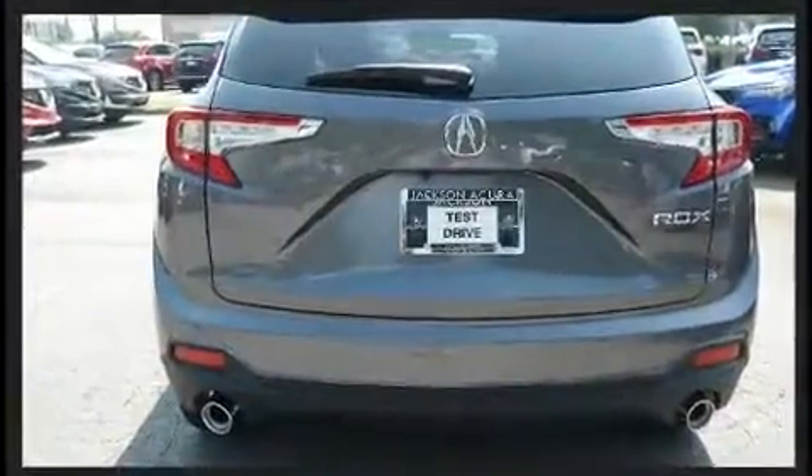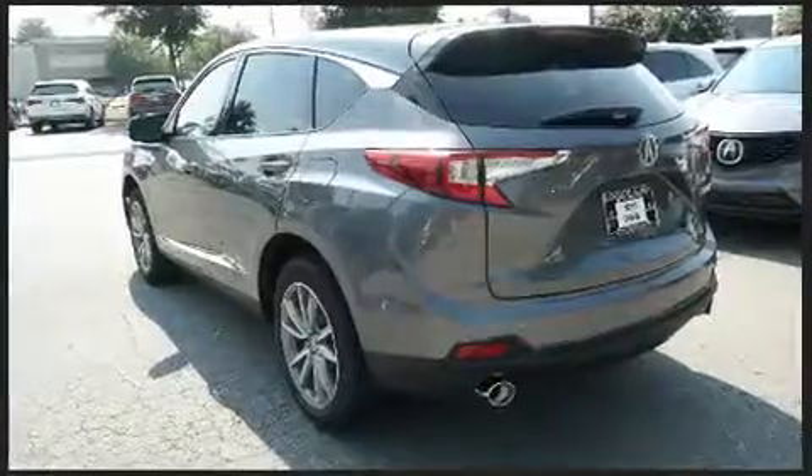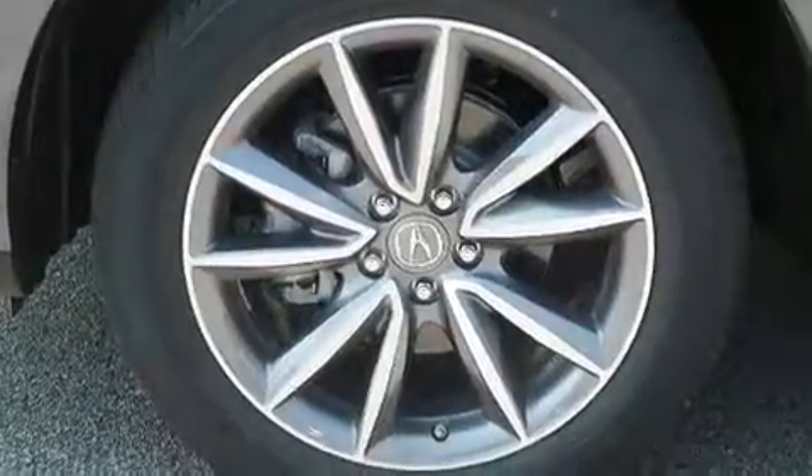Acura prioritized fit and finish as evidenced by leather upholstery, a built-in garage door transmitter, a power seat, a blind spot monitoring system, automatic temperature control, a power moonroof, and seat memory.